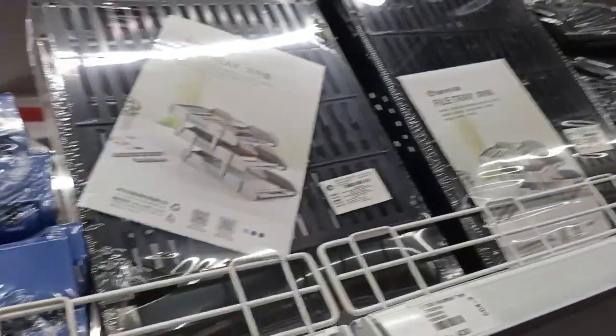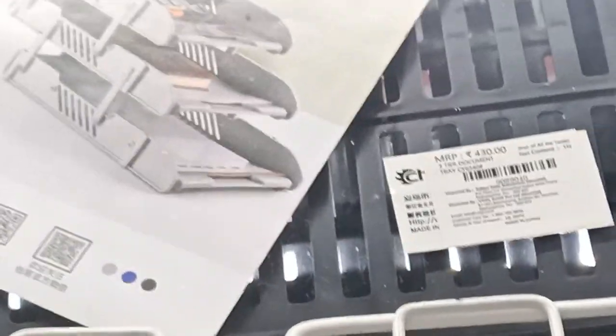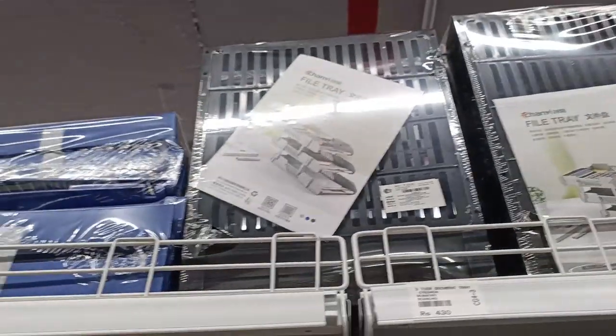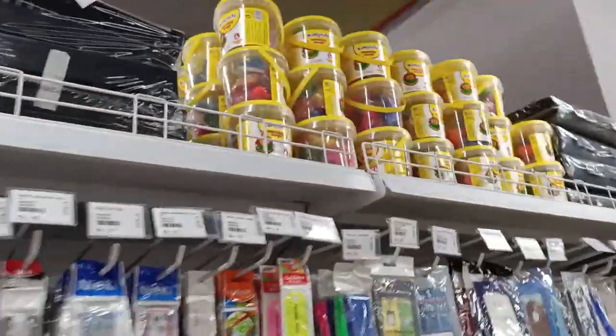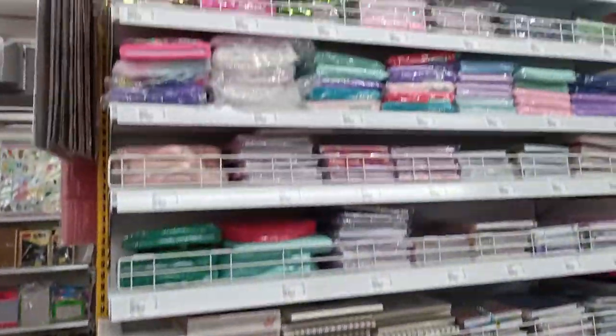I really like this tray organizer — it's a three-tier tray organizer, so you can store all your files or any kind of important documents on your home office table. It's a great organizer. In case you have not seen my home office setup video, do check the description box below.